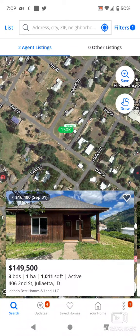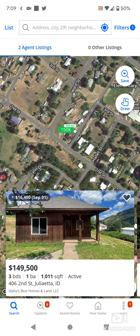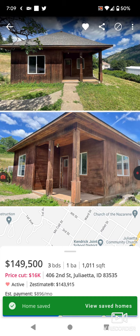Welcome back to another random Zillow home tour. Looking at a three bedroom, one bathroom home in Juliaetta, Idaho on Second Street — 1,011 square feet, so it's a small home. Three bedrooms, which I find interesting. Let's see how large it'll be. 49 photos for this one, which is intriguing.